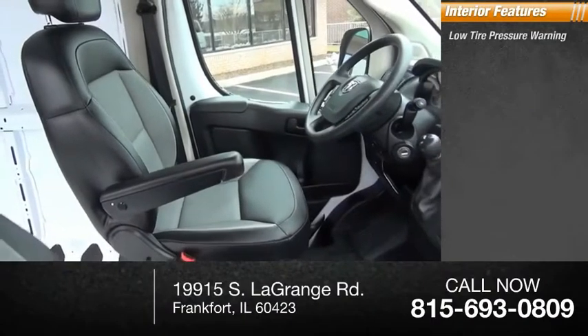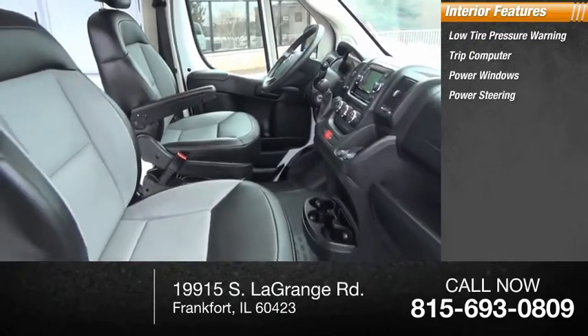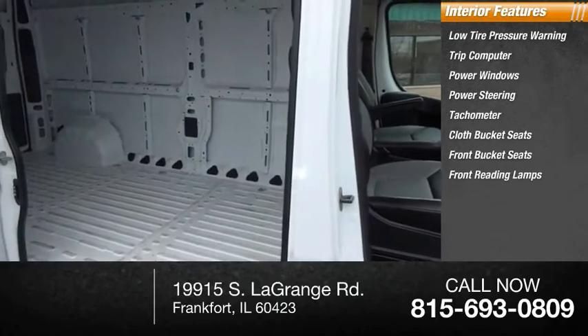Inside, you'll find low-tire pressure warning, trip computer, power windows, power steering, tachometer, cloth bucket seats, front bucket seats, and front reading lamps.